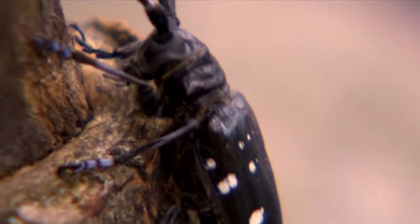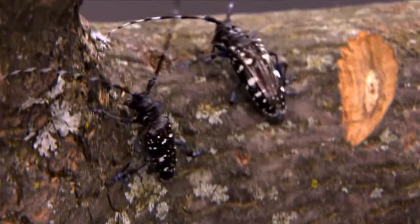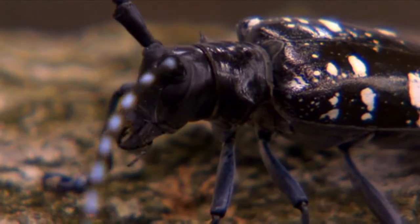The citrus longhorn beetle is a real threat and we all can play our part in trying to protect these special places. Because the beetle is so striking, if you see one, capture it, photograph it, and inform the authorities straight away. Keep a good eye out for it so that we can take early action to prevent it becoming established here.